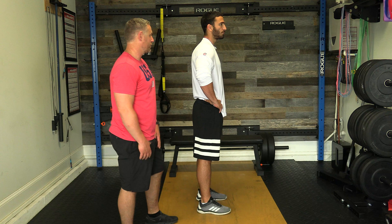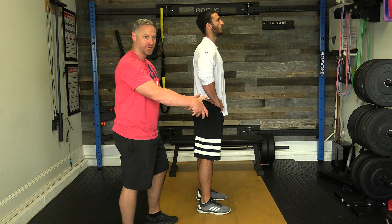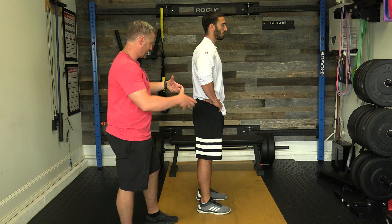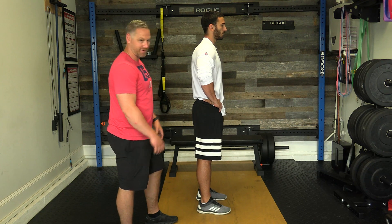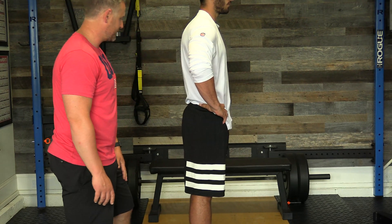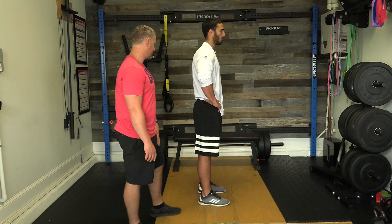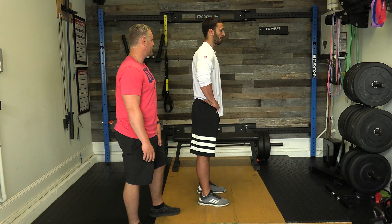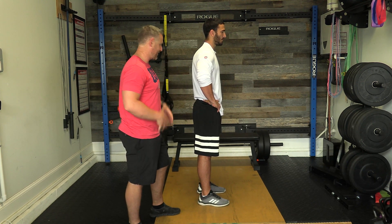The first exercise is the standing pelvic tilt. To correct anterior pelvic tilt, you want to posteriorly tilt the pelvis. Mike activates his glutes and core, which straightens out the erector spinae muscles and hip flexors. Do sets of 10, holding each rep for about 2 to 3 seconds. It looks easy, but you'll really need to focus on activating those muscles with your brain.